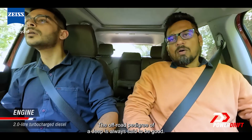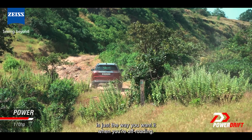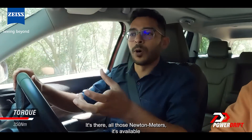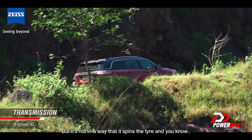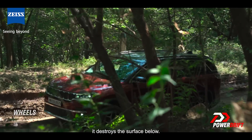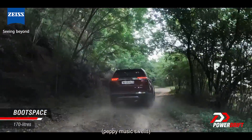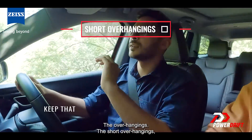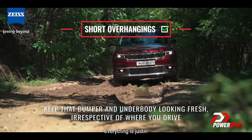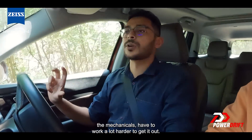The off-road pedigree of a Jeep is always set to be broken — that's how we have landed up on this journey. Out here, the torque delivery is just the way you want it when you are off-roading. All those newton-meters are available, but not in a way that it spins and destroys the surface below. It also gets this inbuilt four-wheel system that is very smart. The short overhangs and the ground clearance are designed so the belly does not touch, because once the belly touches, the mechanicals have to work a lot harder to get it out.